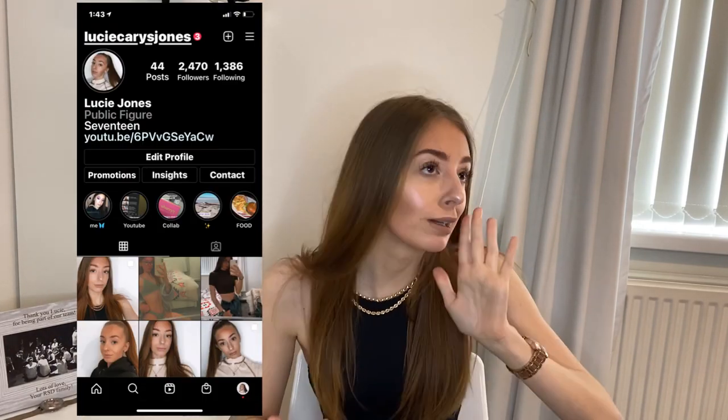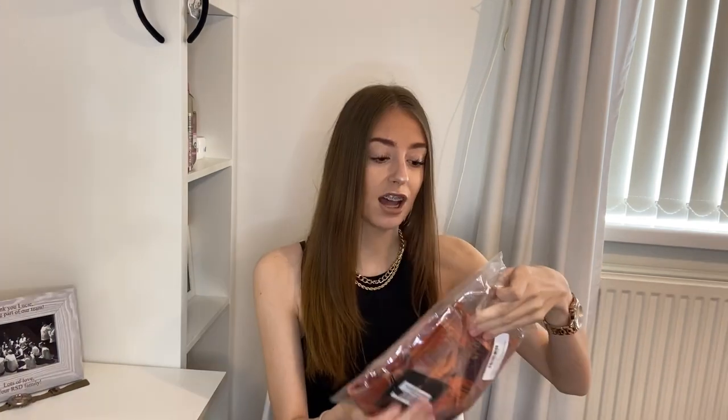Hi guys and welcome back to my channel! Today I've got a massive — and when I mean massive, it's quite big for me — a massive PLT haul. Pretty Little Thing! I'm excited. I haven't ordered from Pretty Little Thing in a long while. I bought some summer clothes, even though if I look out my window right now it won't look like summer, but hopefully the sunny weather is coming soon and the summer holidays are coming. So let's get straight into it!